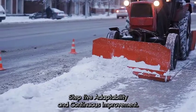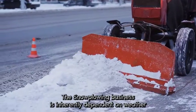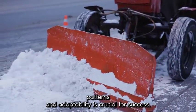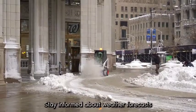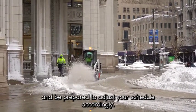Step 5: Adaptability and continuous improvement. The snow plowing business is inherently dependent on weather patterns, and adaptability is crucial for success. Stay informed about weather forecasts and be prepared to adjust your schedule accordingly.